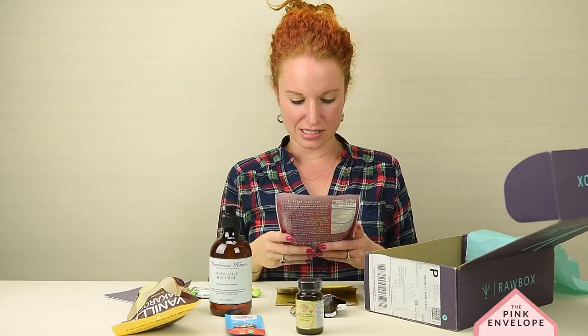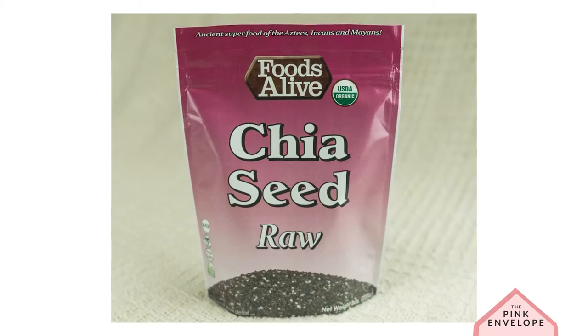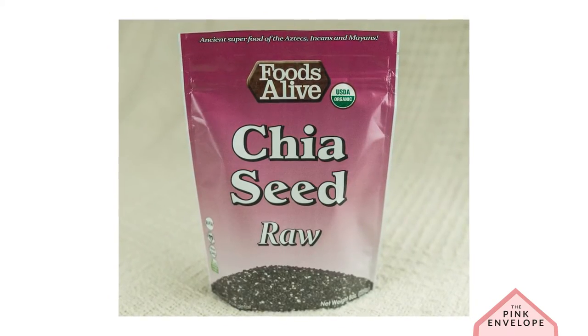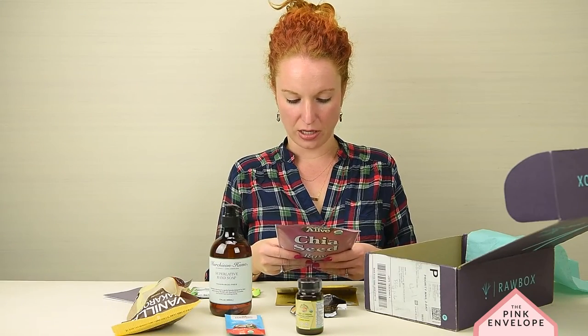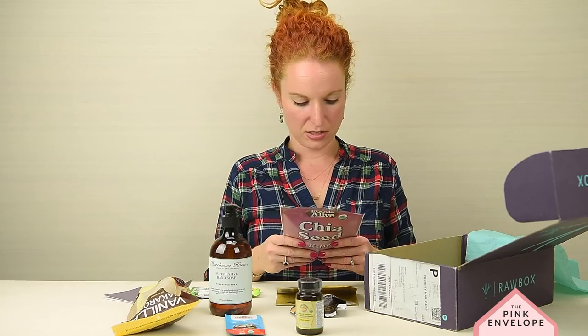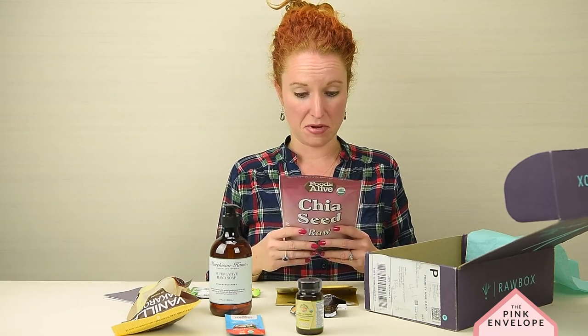Food Alive Chia Seed Raw Superfood. You can make chia pudding — it has a recipe on here. I honestly have never seen these before, but I'm gonna try it out.